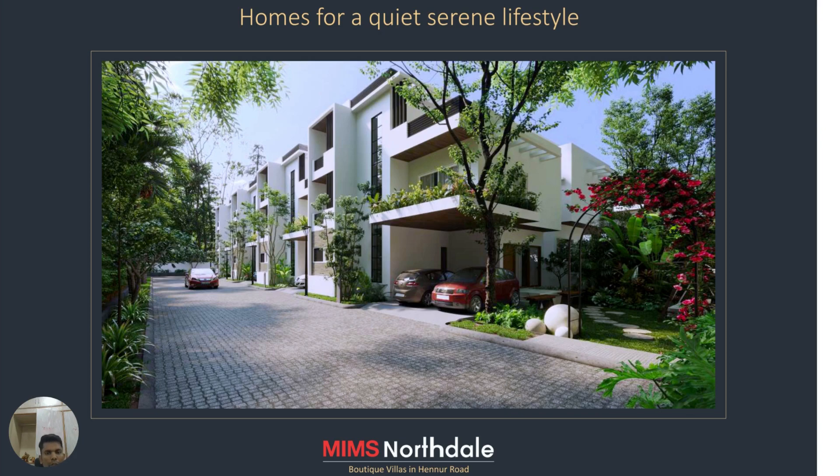Good evening viewers. Today we bring you a beautiful property which is a new launch towards the Hennur location. If you want something nearby to the Hennur locality, walkable distance to the Legacy International School, and close to Decathlon, this property can be walked into right from the main Hennur road.